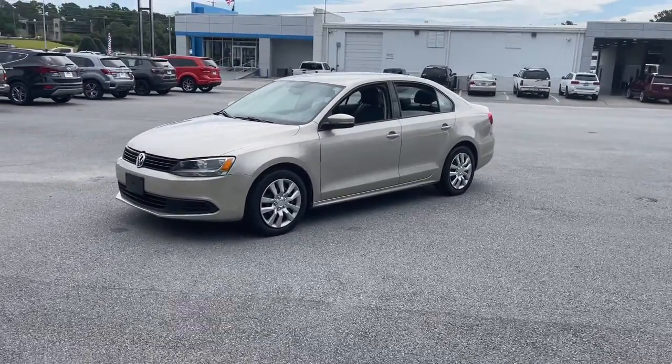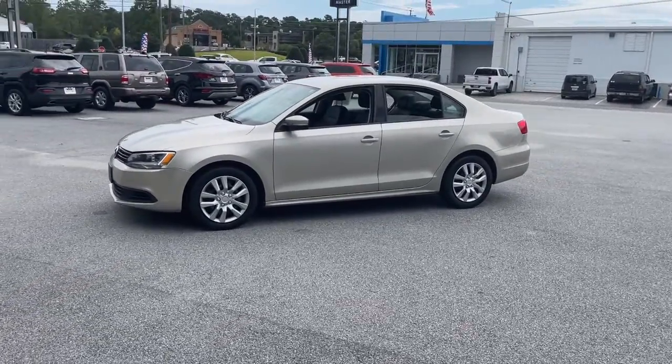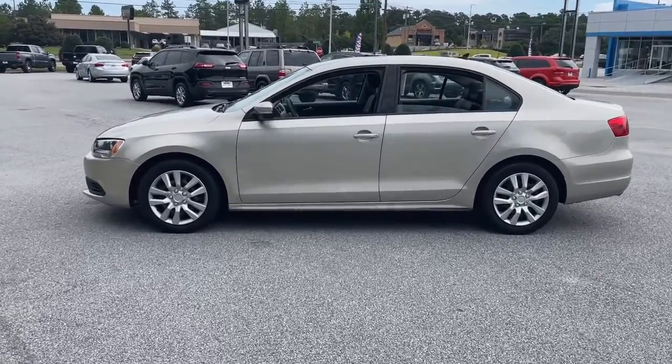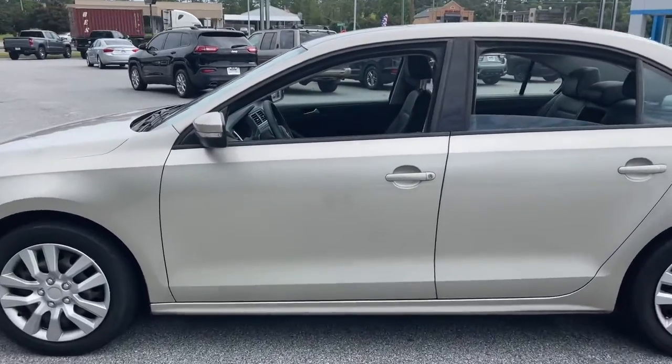Here's a comfortable, modern Jetta that's as fun to drive as it is practical. This refined, compact sedan delivers delightful performance while its driver-assist safety features help you protect your most precious cargo.